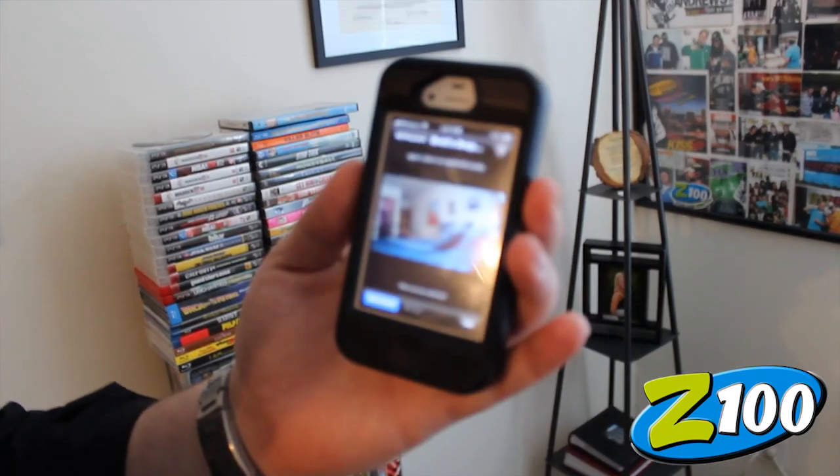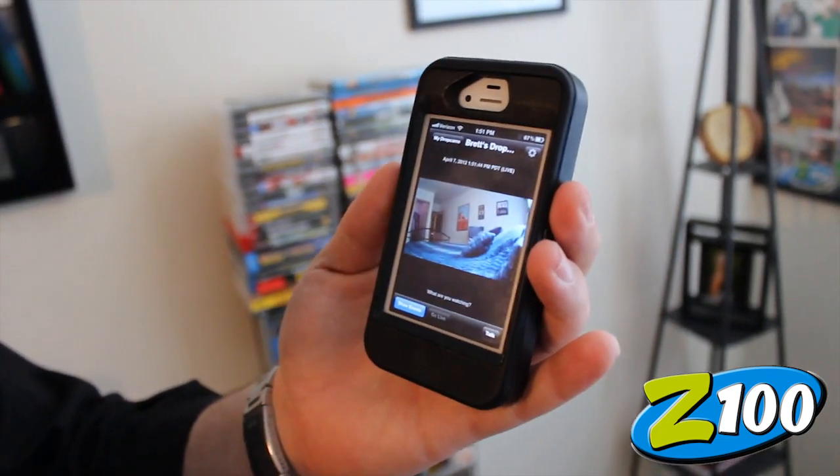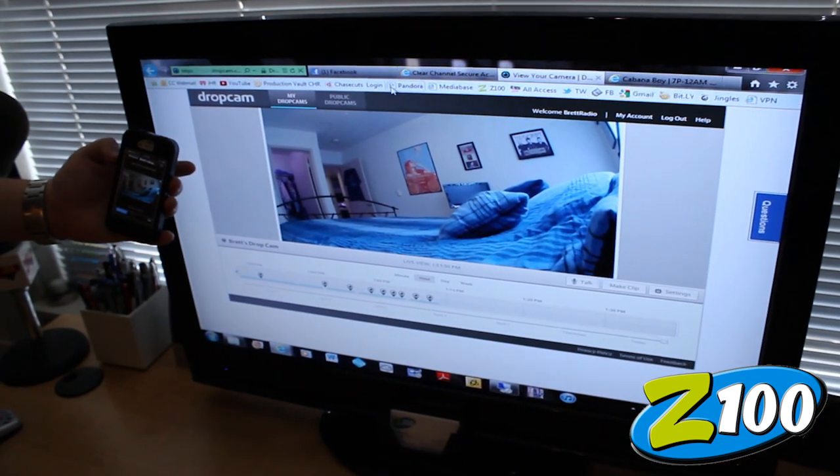All you do is you plug your Dropcam in where you want it. Mine is in my bedroom right now, and you see right here on my iPhone, it's monitoring — that's a live feed in my bedroom to make sure nobody's in there messing up my bed. If you pan over to my computer screen right here, same thing. You can log in from anywhere in the world that has internet access — on your phone, on your computer, at work, on a laptop, on an iPad, whatever.